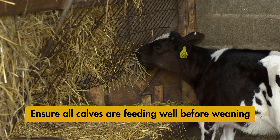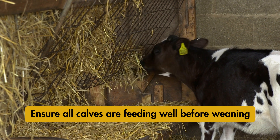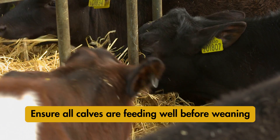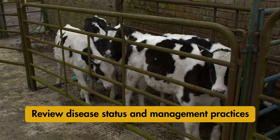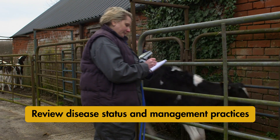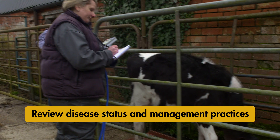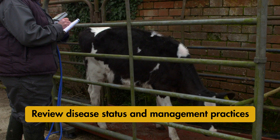It's also important to ensure that all calves are taking in sufficient concentrate and roughage before weaning. It is worth looking at your management practices or disease status if you find that growth rate drops at a specific life stage, or that some calves grow a lot more slowly than others.